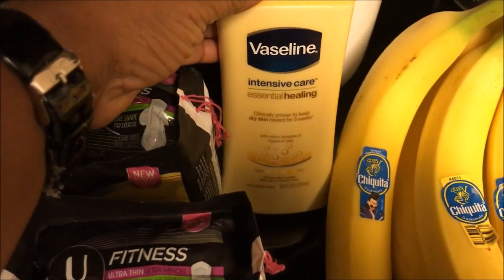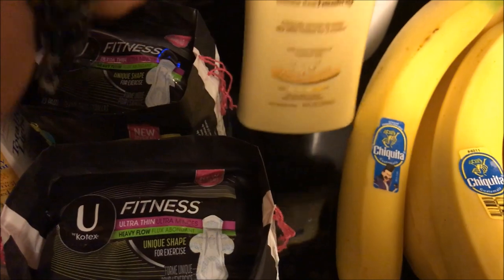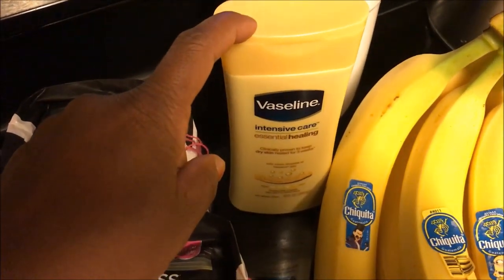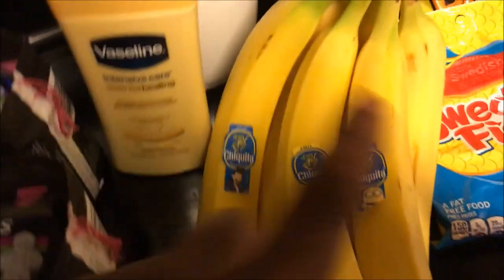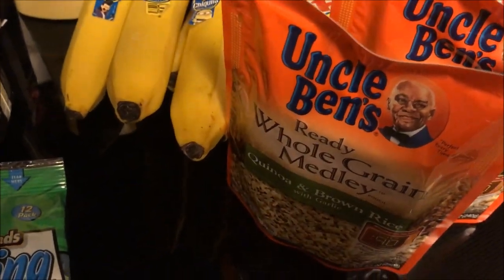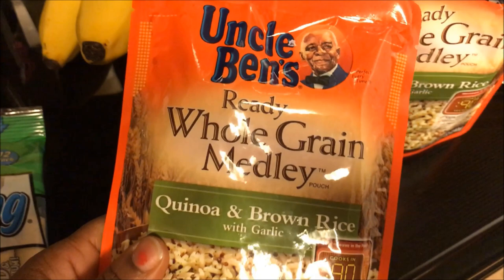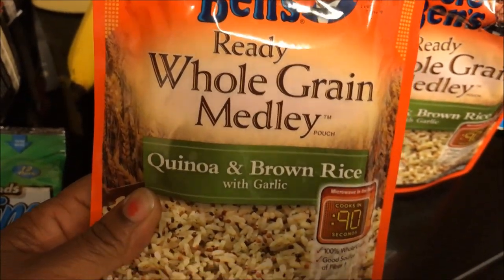This is the Vaseline Intensive Care Essential Healing lotion, the ten-ounce size. It was $4.49, and there was a two-dollar off coupon that doubled to four dollars, so I paid 49 cents for this. I also got a bunch of bananas — we needed some, we only have one apple left and it's not looking too hot. I'll pick up more on Wednesday.